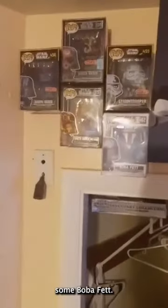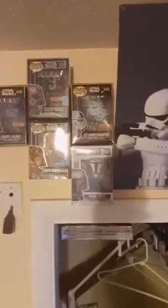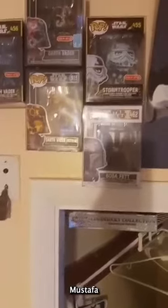Now my Star Wars collection isn't very impressive. I got a little poster board right here, and then I got some Boba Fett, Stormtrooper. And of course I have three different versions of Darth Vader — I have an art series Target exclusive, another Target exclusive, a Walmart art series exclusive, and a Walmart art series exclusive Mustafar. That's my little small Star Wars collection.